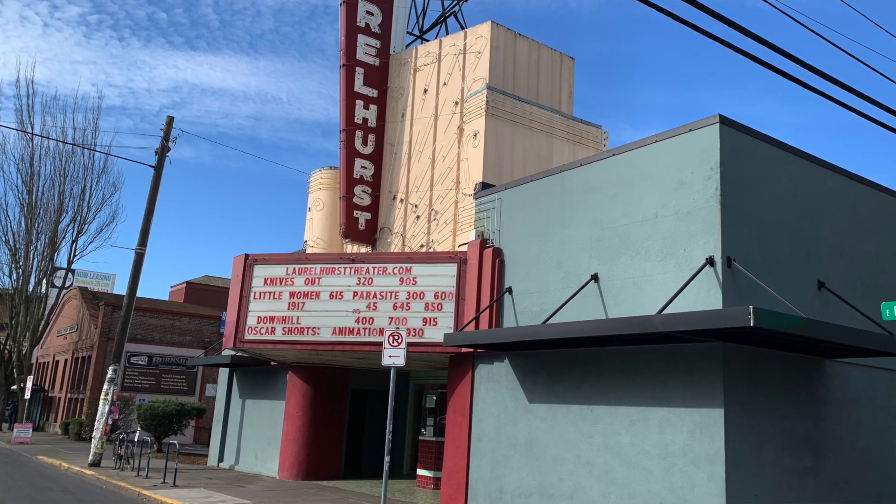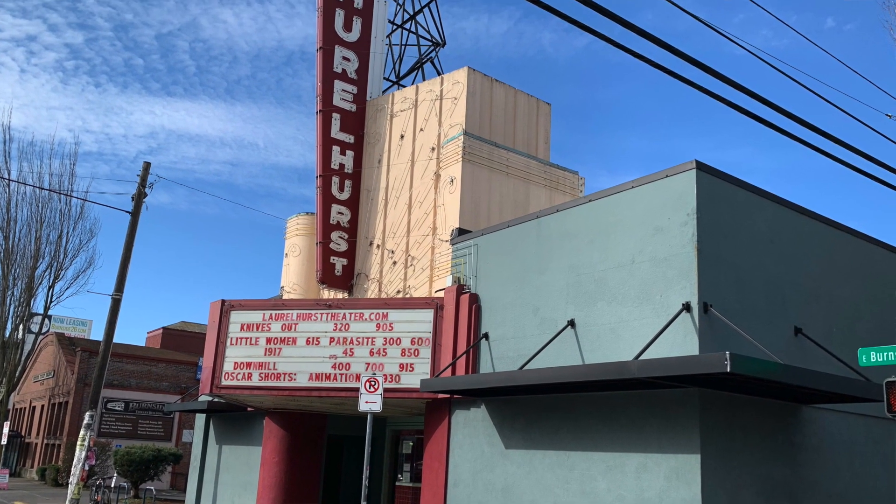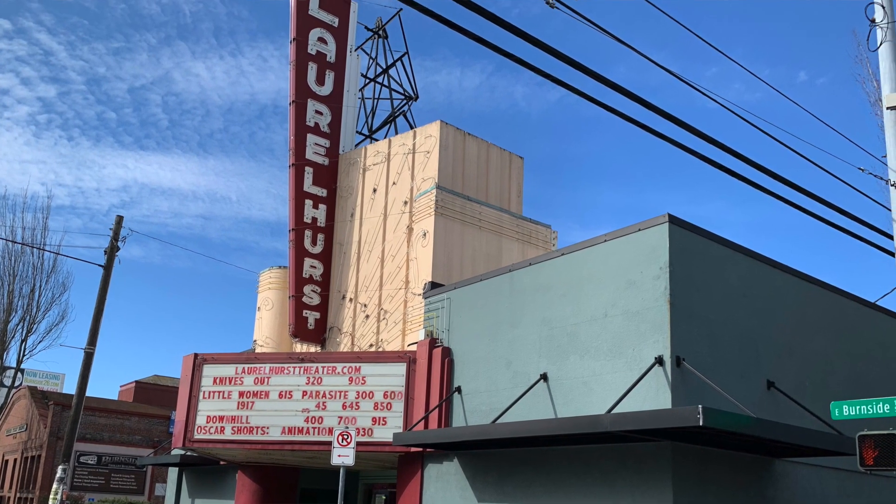Speaking of amazing things to do, check out the historic Laurelhurst Theater. You can grab a pint of beer, eat pizza, have a glass of wine, popcorn, and candy — all while watching your favorite movie.